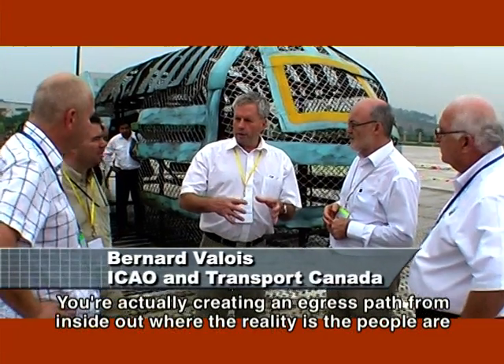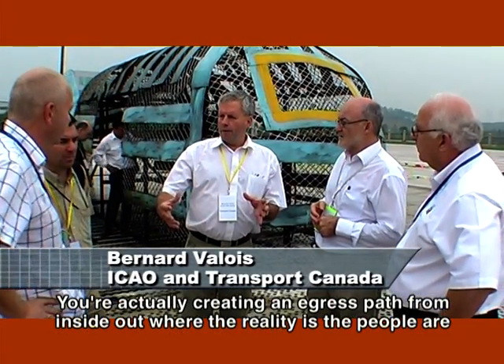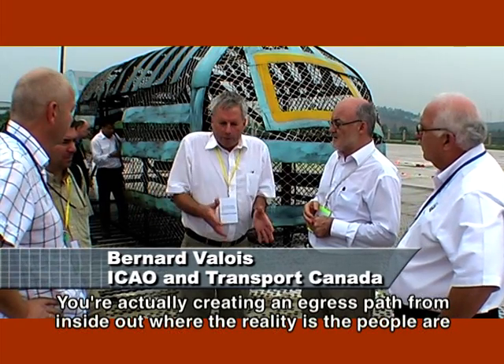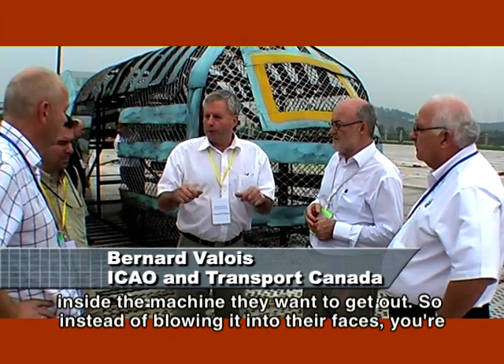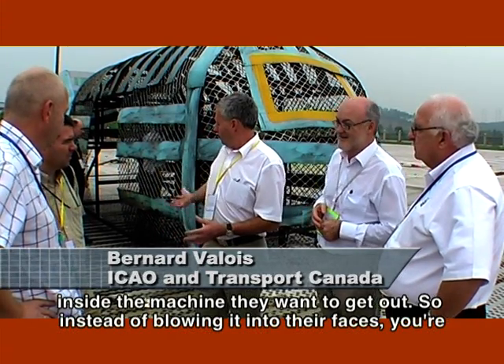But it's giving you a fighting chance by providing deck pop-up nozzles that are actually creating an egress path from inside out, where the reality is that people are inside the machine and they want to get out. So instead of blowing into their face, you're giving them an exit.